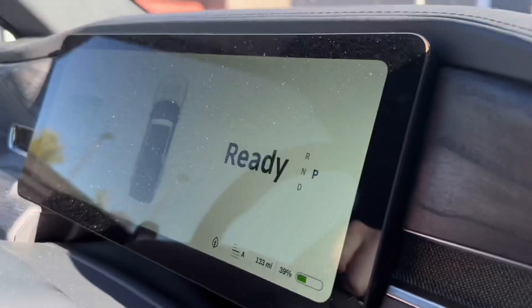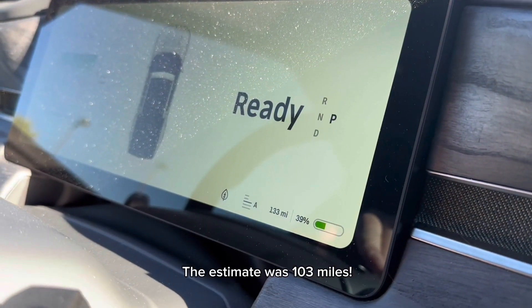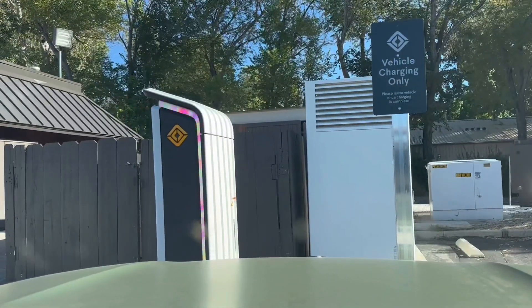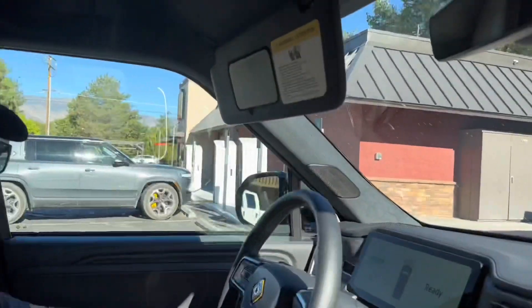We just got to the Rivian Adventure Network charger here in Bishop, California, and we have 133 miles of range remaining — that's 39% of battery. Keep in mind this is on conserve mode. We're going to charge up here, then go to the Inyokern Rivian Adventure Network charging station next, and then make our way to Los Angeles.